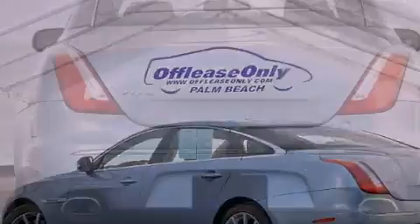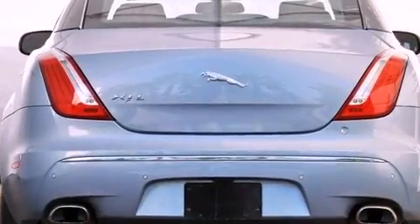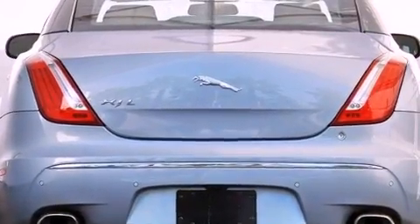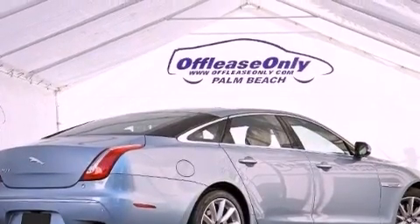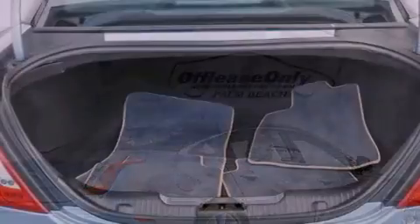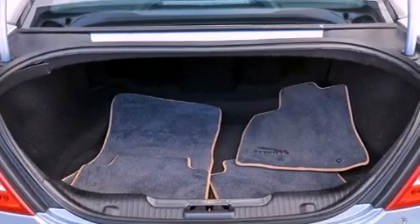Its top features include an air suspension, a heated steering wheel, cooled rear seats, a premium audio system, 100% commercial-free Sirius satellite radio, and a tire pressure monitoring system.